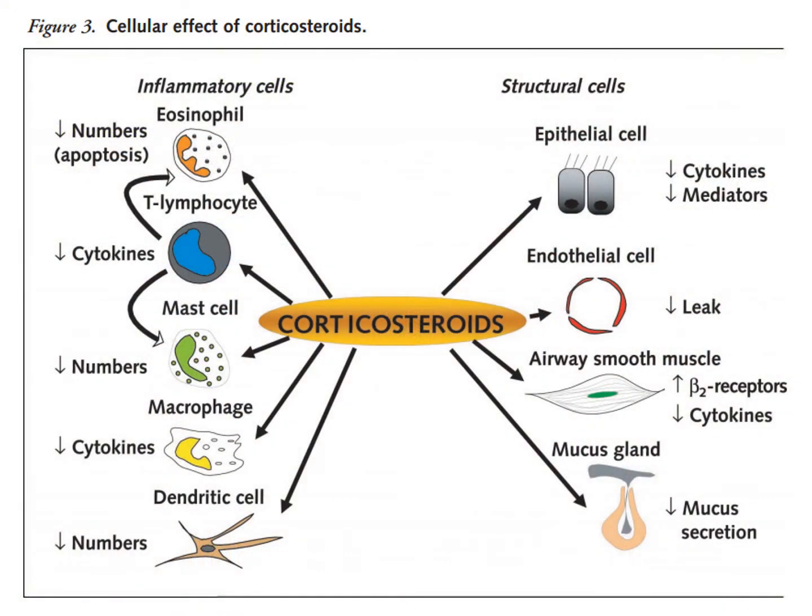Corticosteroids are very lipophilic — they travel through the blood in albumin proteins and then diffuse into cells, commonly binding intracellular or nuclear receptors, leading to altered genetic expression in the cells where there are receptor targets. What we see is this combination of genetic effects across different types of cells.